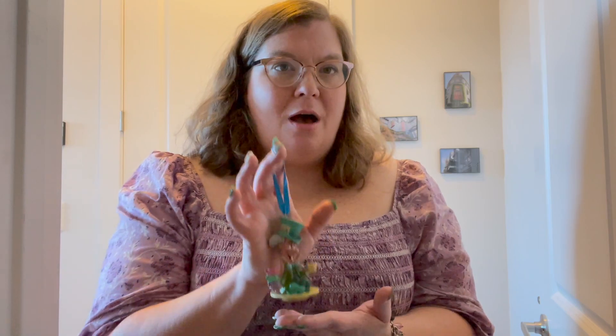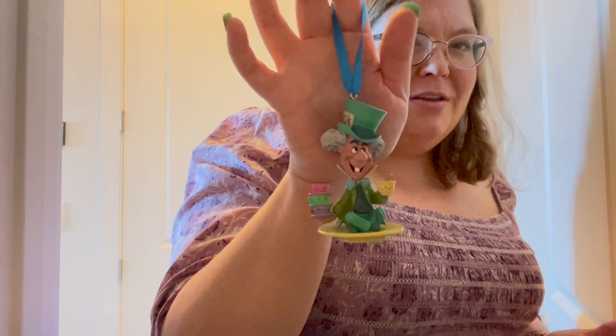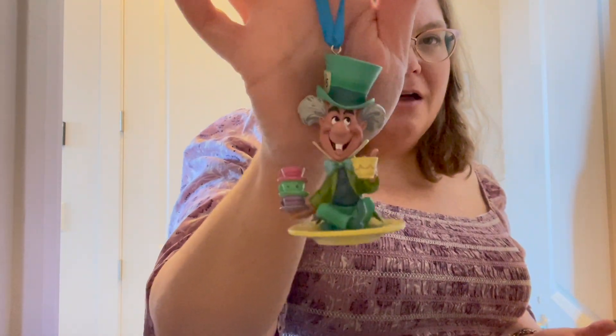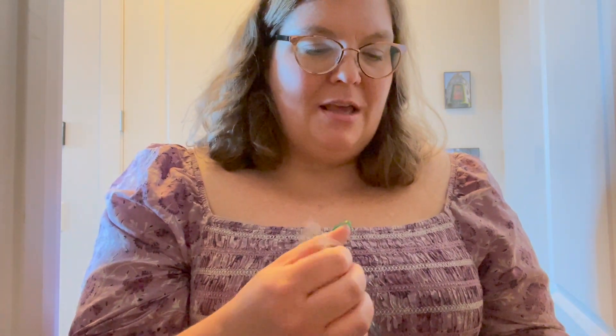First I'll start with the two ornaments that we got. I got an ornament at the Wizarding World, as well as the Christmas store at Disney Springs. I do like getting a new ornament every year at Disney World. We got this really cute Mad Hatter ornament - that was one of our Christmas presents to ourselves. And then I got an ornament at Wizarding World, which was under $10.